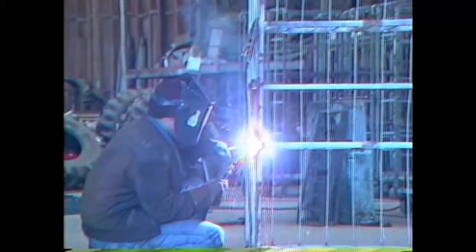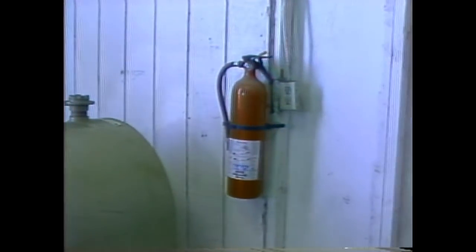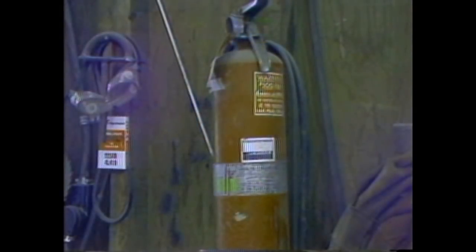Some of the nurseries have welding shops. In Carpinteria, they have put up welding screens to protect passing employees from burning their eyes. At various points in each nursery there are fire extinguishers. These are inspected on a regular basis to be sure they are still charged. If someone uses one, it must be reported to a manager so that the extinguisher can be recharged.